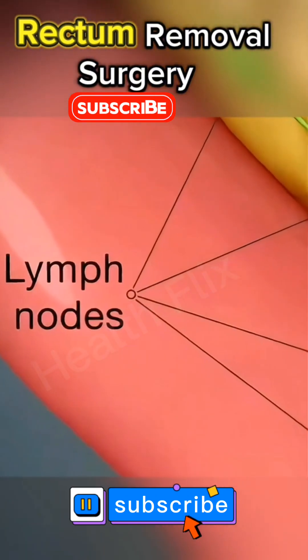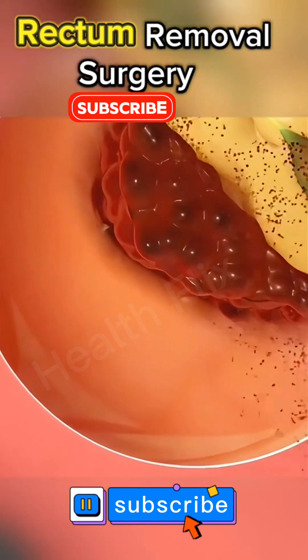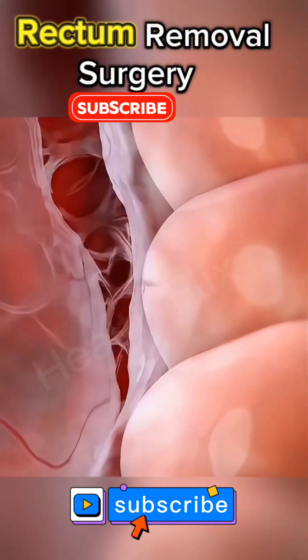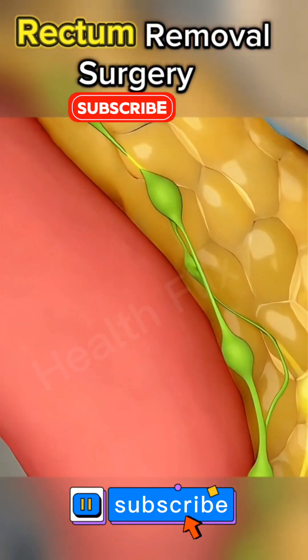The process begins with the patient undergoing anesthesia to ensure they feel no pain. The surgeon then makes precise incisions in the abdomen, either through open surgery or minimally invasive techniques like laparoscopy or robotic-assisted surgery.